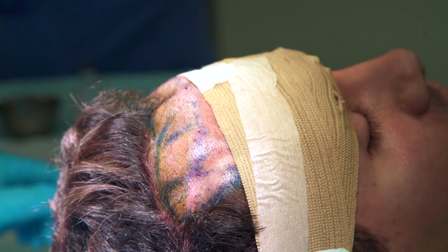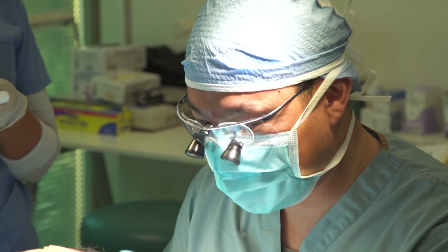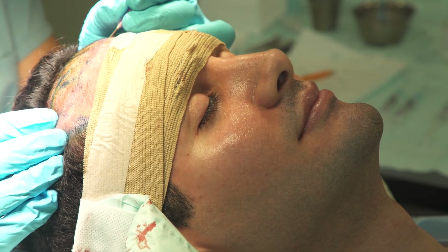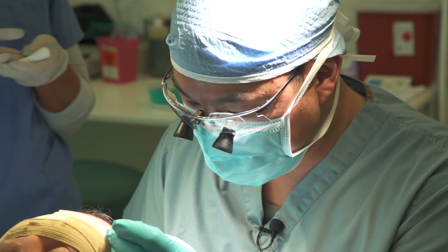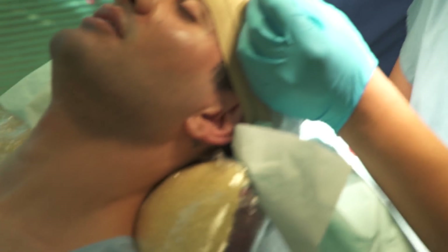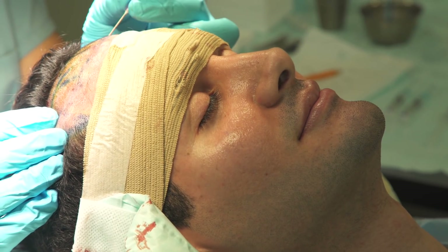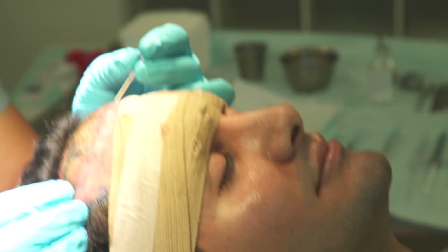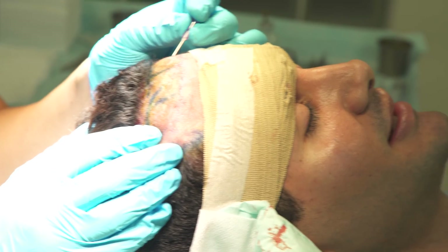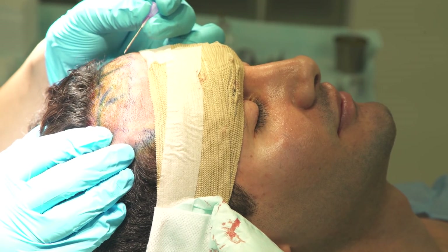We already numbed the recipient area. We're going to start making the slits so that we can place the grafts inside. We're using a small 18-gauge needle — this is just going to help us give the smallest possible graft placement we can. Let me know if you feel any pain and I'll give you a little bit more local anesthesia. I don't feel anything at all. It just feels like a massage. We're following that same hair pattern with that irregular appearance, deciding the direction and orientation of the hair.